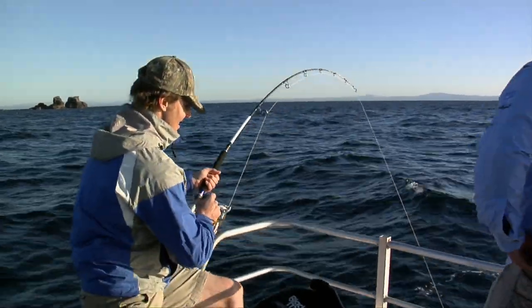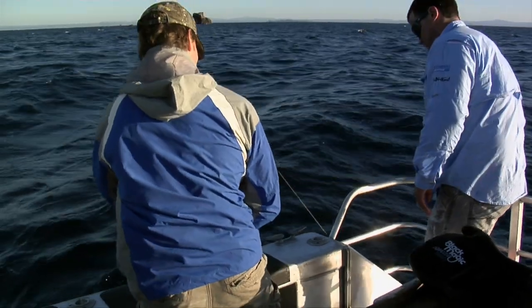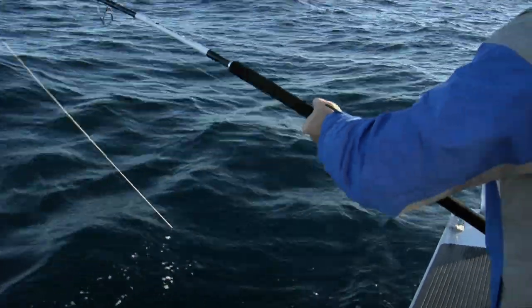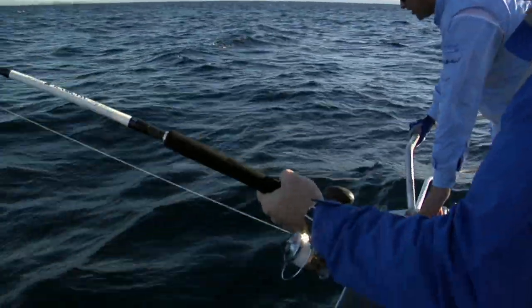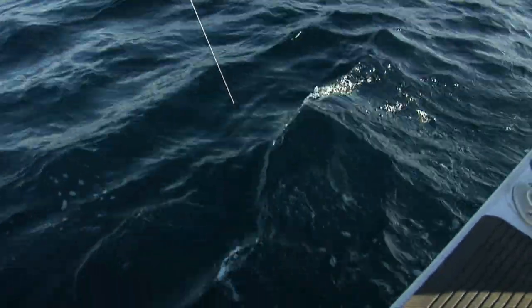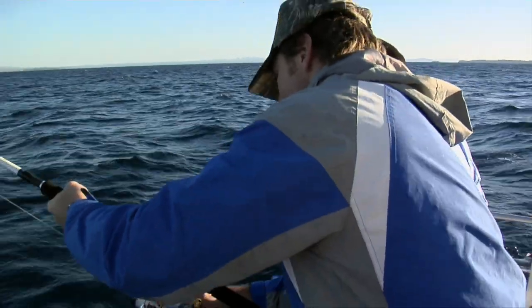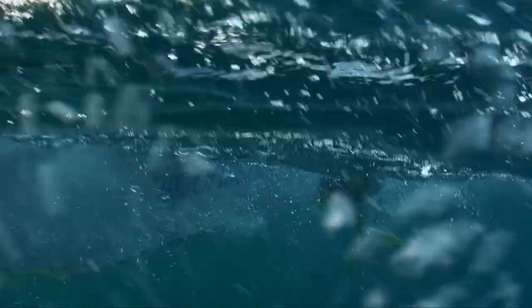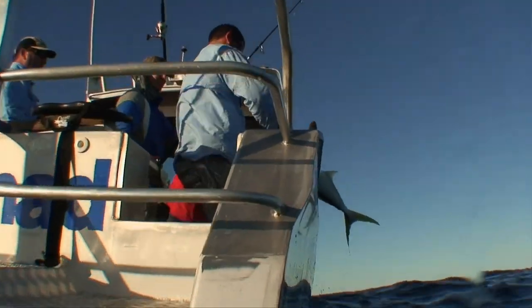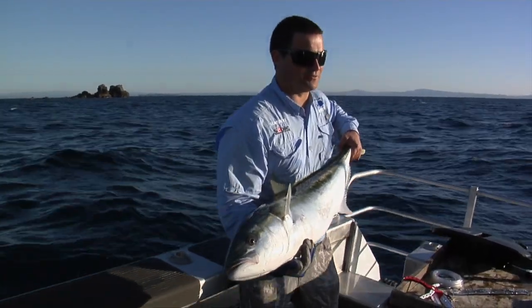He's strong – he nearly pulled me over the side when I lost my footing. He's not tired yet. He gave me two good runs. He hooked him right at the surface – I saw when he took it. He was following it and the next minute he struck. This is a nice average-sized kingy that we encounter here in Tauranga. Good fighting on the topwater gear and jigs as well. We'll let him go and grab another one.